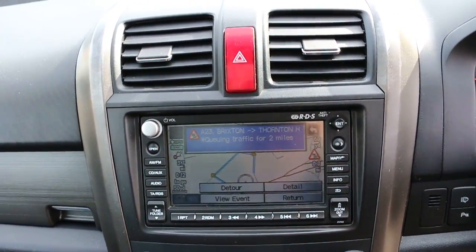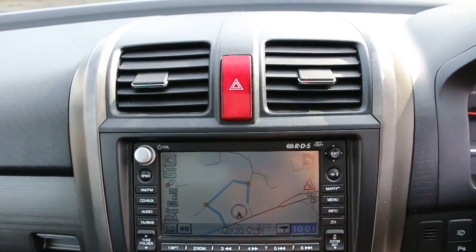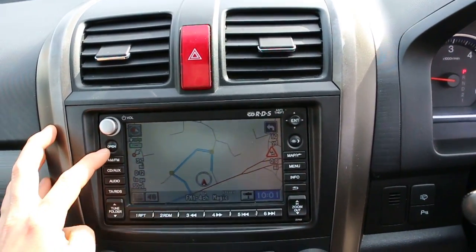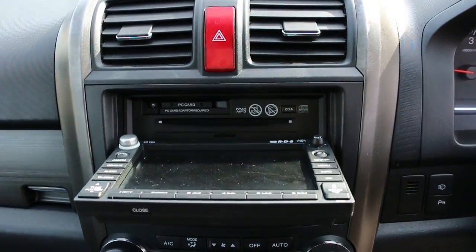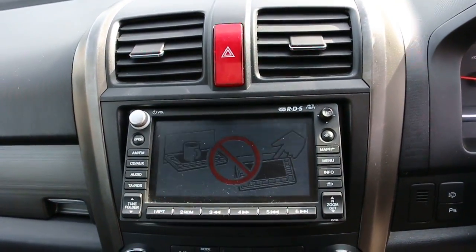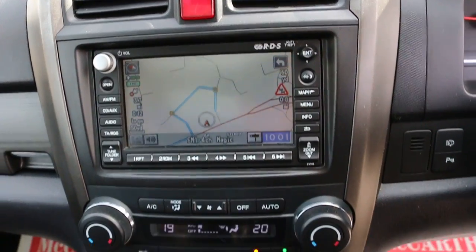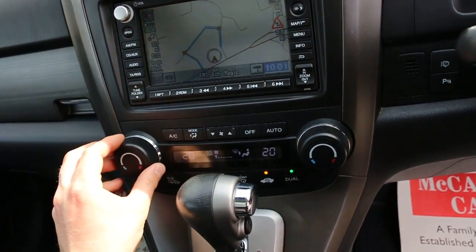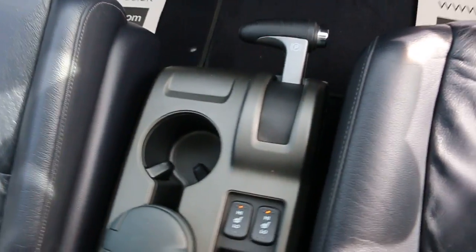The vehicle has satellite navigation, a CD and aux connection, a PC card slot, two-zone climate control air conditioning, and heated seats.